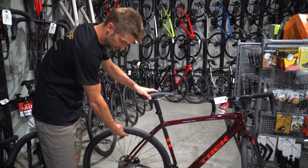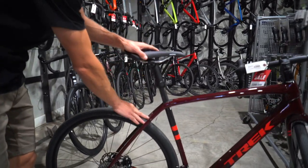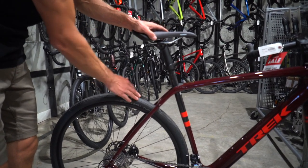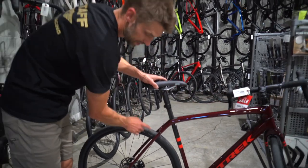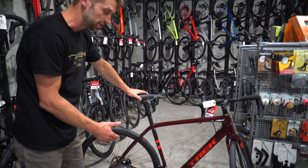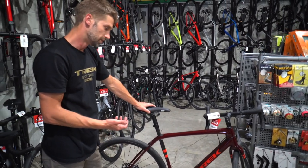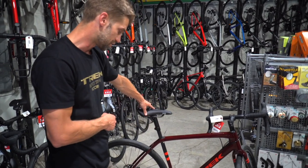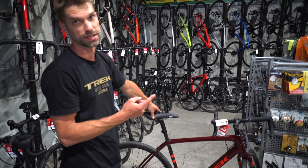Gravel bikes also come with much greater tire clearance, so you can run really high-volume tires, which buys you a lot of comfort or traction off road. They'll typically come with mounts so you can run racks — you can do some light touring with these bikes, they're a good commuter. Probably the most versatile road-style bike out there right now — a really nice choice for someone who wants one bike to do it all.